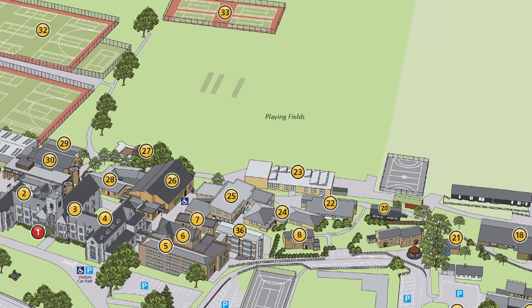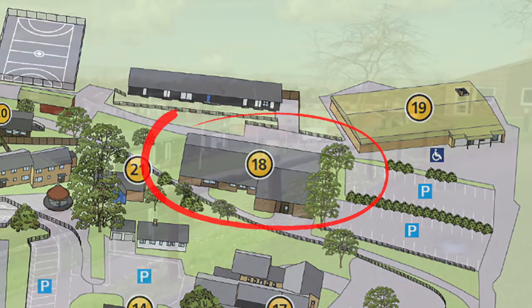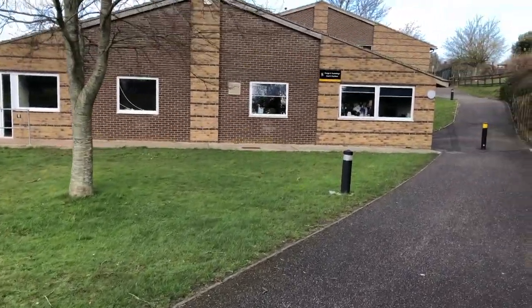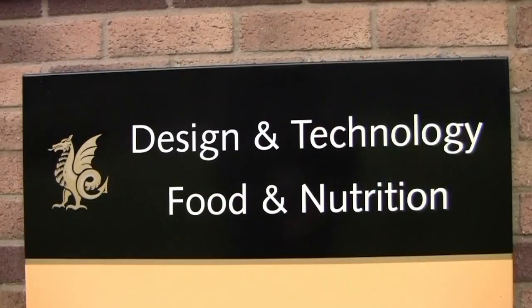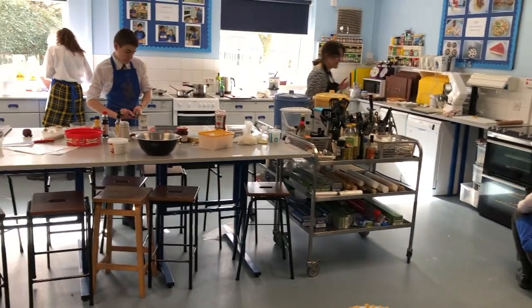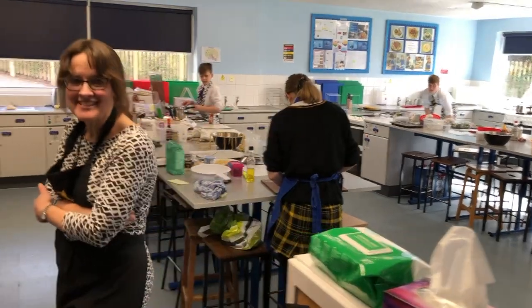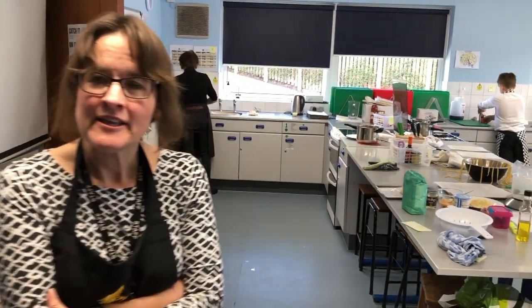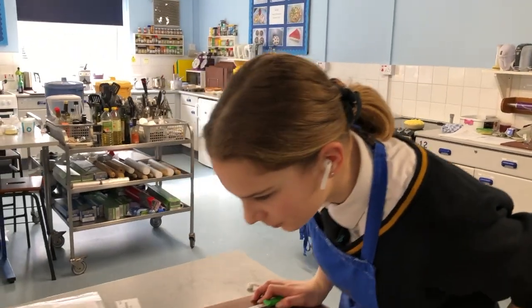We're just approaching the design and technology and food and nutrition block. Again, this space is open in the evenings and open at the weekends, so we not only teach the formal qualifications in these subjects but also have many clubs and activities outside of classroom time. It looks like we're coming at the height of activity — this is Mrs. Mackie and she's in charge of this area. They're doing the GCSE practical: it's a three-hour practical exam, making three dishes and presenting them.